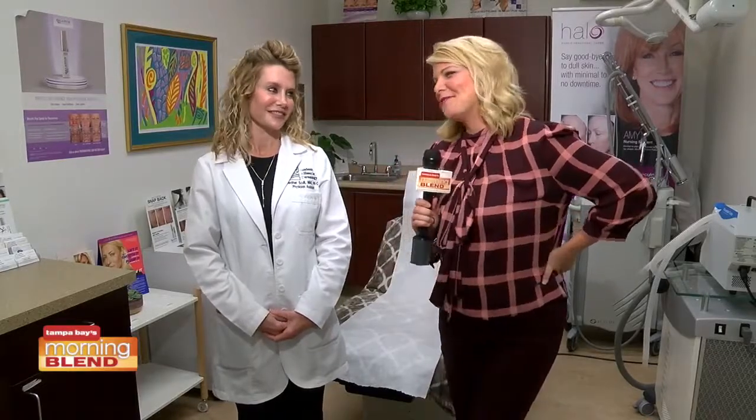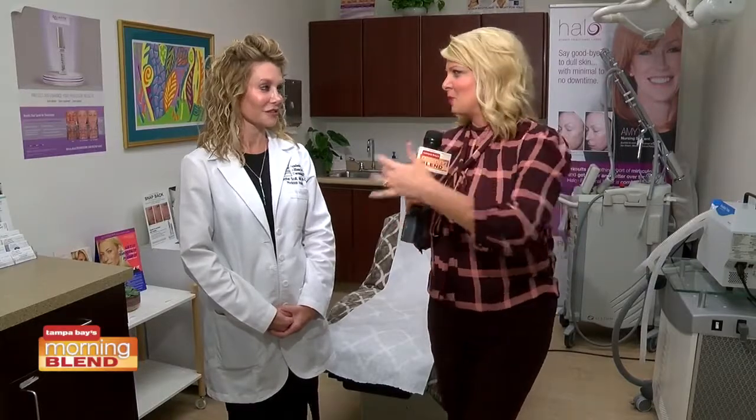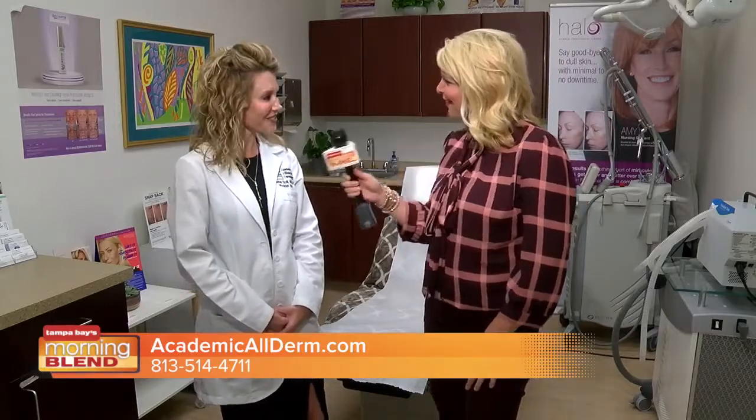Academic Alliance and Dermatology is ready to host their annual event. It's a great night, and we're going to be discussing some trends when it comes to cosmetic, non-surgical treatments. Because we're going to talk about trends now, and maybe give you a preview of what we can find at the event. Great to see you again, Heather.